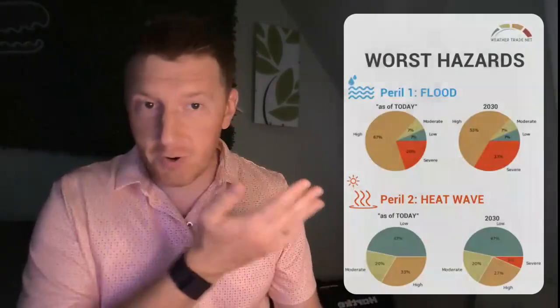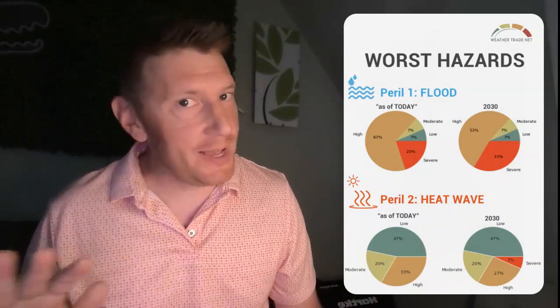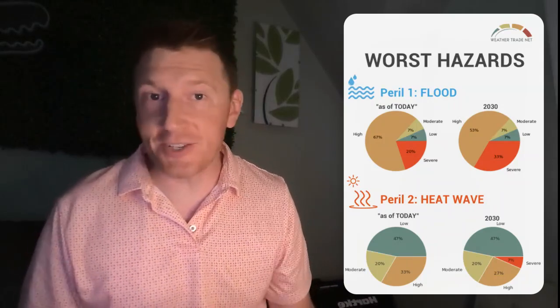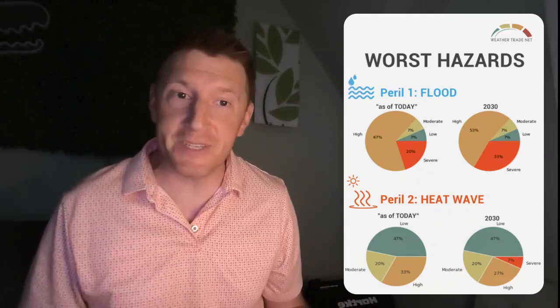we'll scan every address and give you the summary, all in four pie charts — the two worst hazards for these locations as of today according to all historical observations and satellite data, and what they could look like by 2030 according to climate model projections. Some of these assets may even be blacklisted by insurance companies when their physical risk hazards become severe.